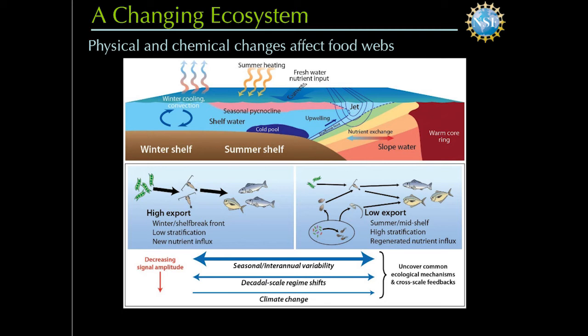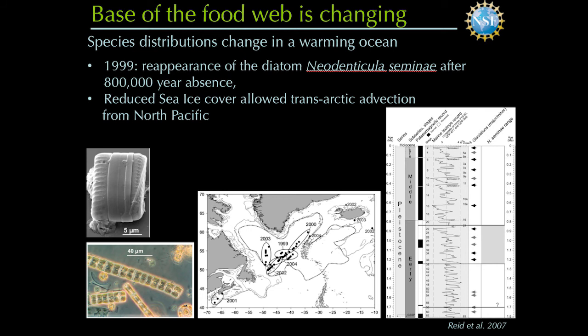What we really need is sustained observations to gain a mechanistic and predictive understanding of how food webs restructure under different kinds of environmental forcing. We already have records showing that the base of the food web is changing. There are observations of large types of phytoplankton that are reoccurring after an 800,000-year absence in the North Atlantic. These phytoplankton are abundant in the North Pacific but were absent. Combining molecular methods, stratigraphy, and truly interdisciplinary research, Reed et al. found that these diatoms are reemerging, apparently because of lower sea ice cover in the Arctic and infiltration from the Pacific into the North Atlantic.